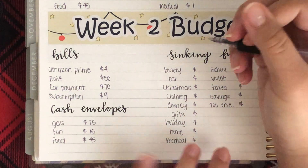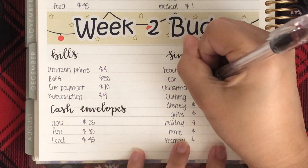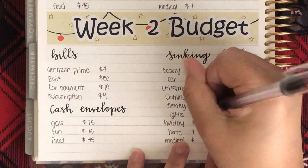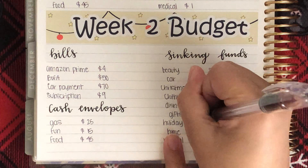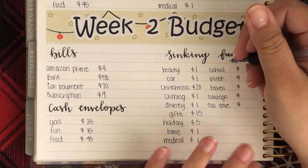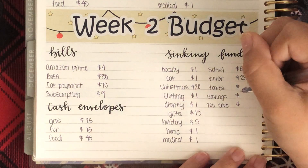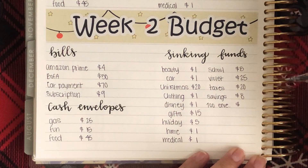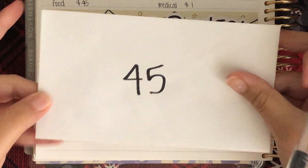For sinking funds, if I'm not focusing on a sinking fund it just gets $1, so beauty and car are both getting $1. Christmas is getting $20, clothing is getting $1, Disney is getting $1, gifts is getting $15 because I need to save for Georgia's birthday in January, holiday is getting $5, home is getting $1, medical is getting $1, school is getting $5, Violet my puppy is getting $25, taxes this week is getting $20, savings is getting $8, and my $100 envelope challenge is getting $45 because that's the envelope I chose.